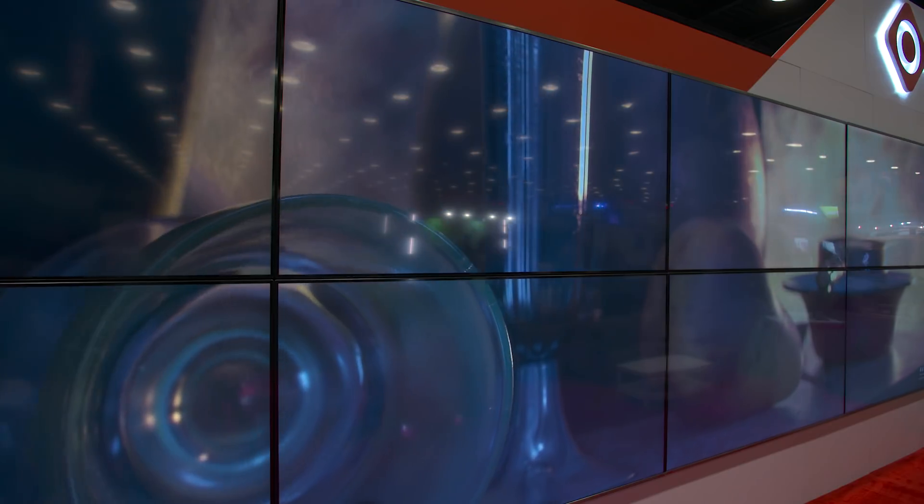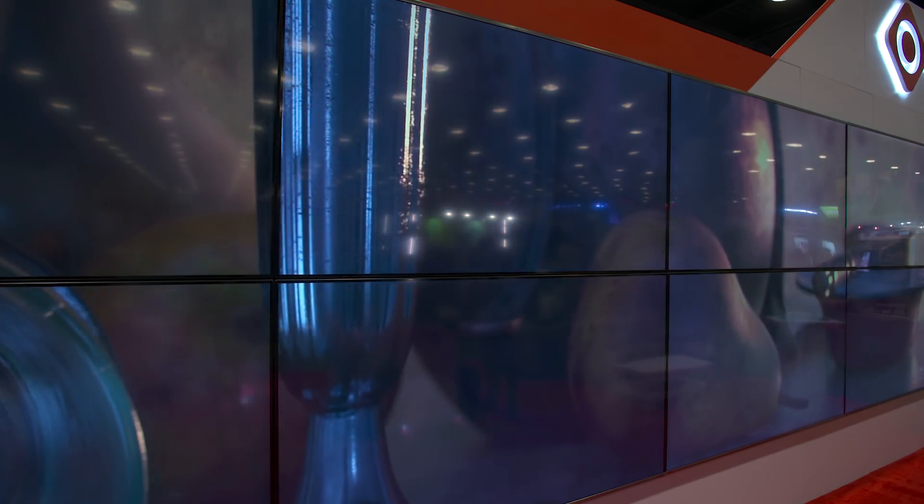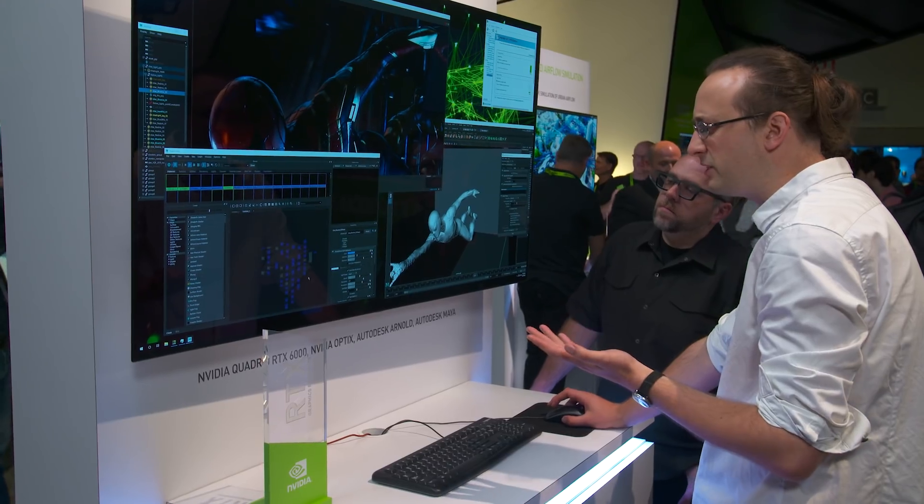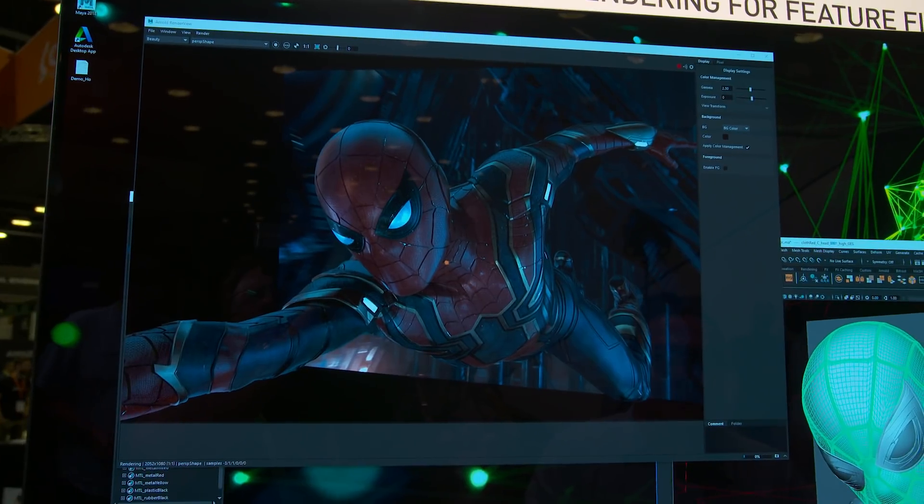It's been used in film and television productions — the opening of Westworld, clients like Double Negative, ILM, Star Wars, Blade Runner. So when we got the RTX board, like the RTX 6000 that's running the demo behind me, we were able to take advantage of it in a few hours of development.